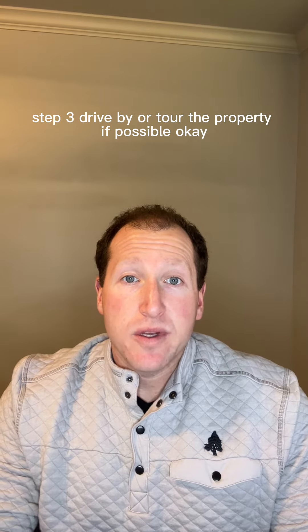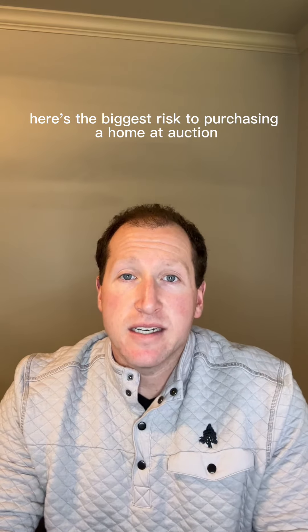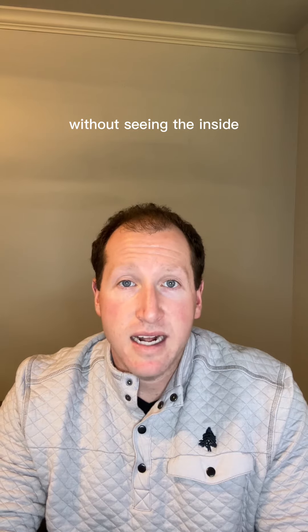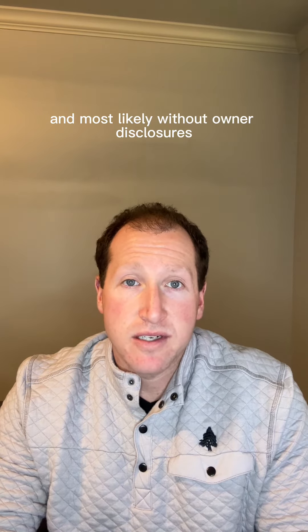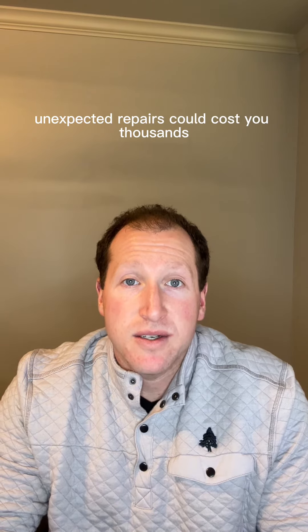Step three: drive by or tour the property if possible. Here's the biggest risk to purchasing a home at auction — you are typically bidding on the property as-is without seeing the inside, and most likely without owner disclosures. Without knowing the exact condition, unexpected repairs could cost you thousands.